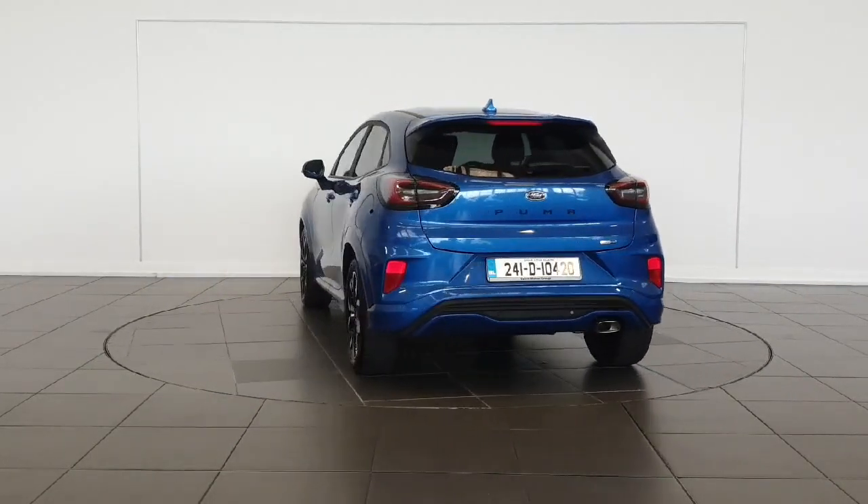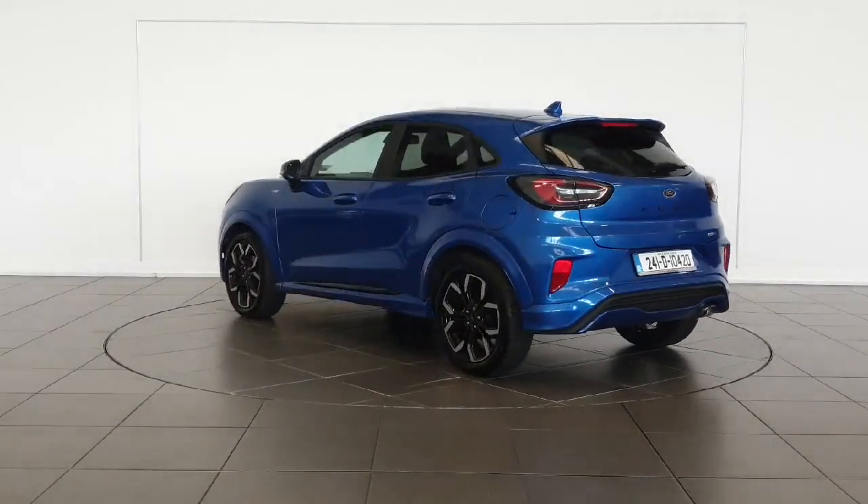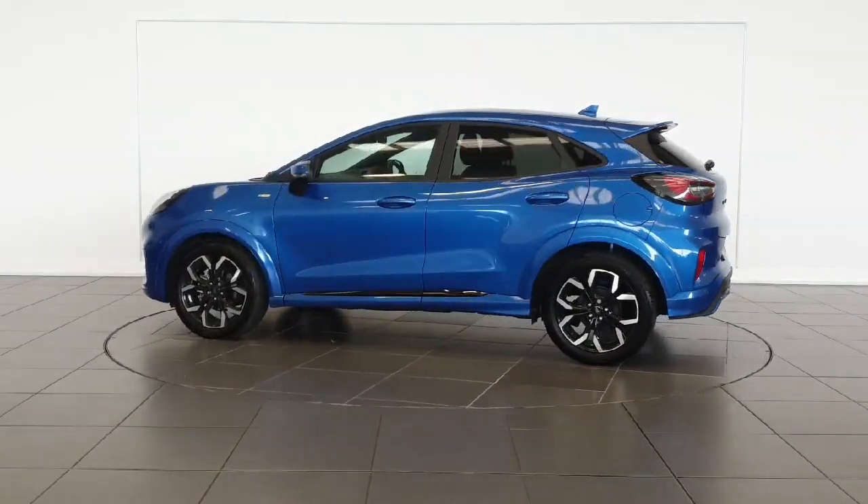Don't miss out on this fantastic opportunity. Call us today or visit spiritmotorgroup.ie for more information. Drive away in style and luxury with the Ford Puma ST-Line X.